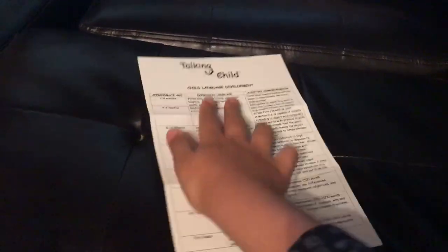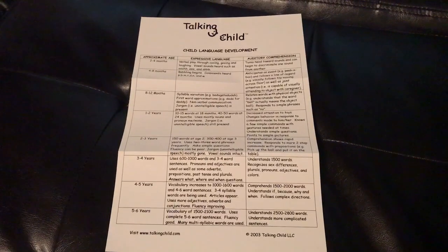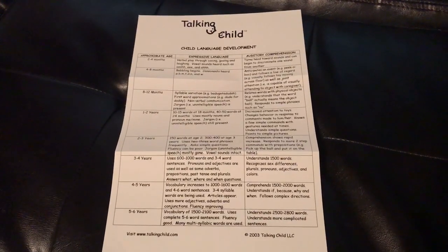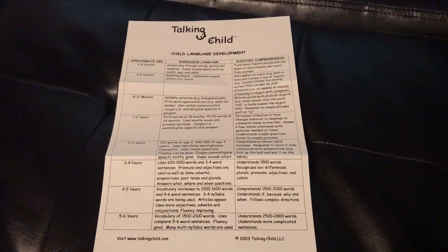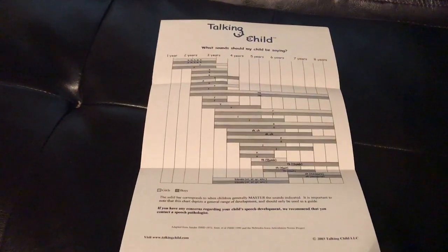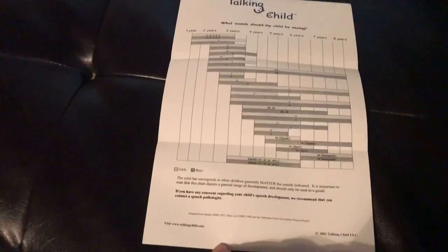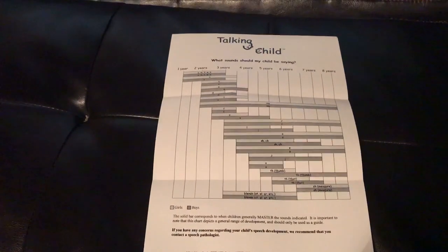Here is the child development chart for language — you can pause to read it. This chart covers two months to six years, and the back shows what your child might be saying. That's the child language development chart.